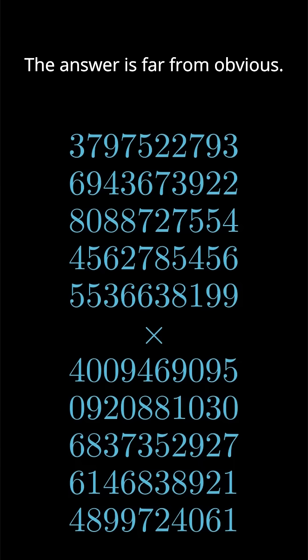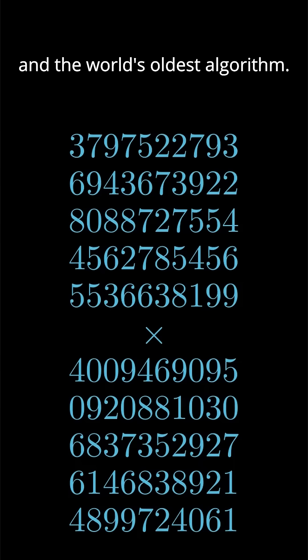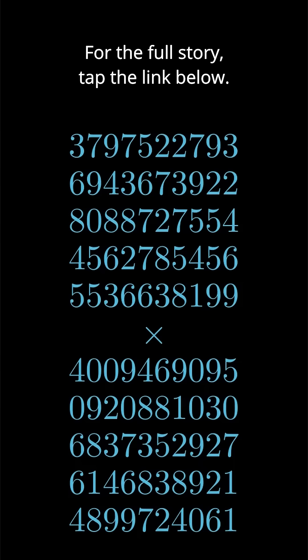The answer is far from obvious. In fact, it's surprisingly deep. And it all comes down to some ancient mathematical insight and the world's oldest algorithm. For the full story, tap the link below.